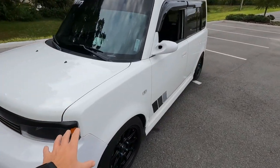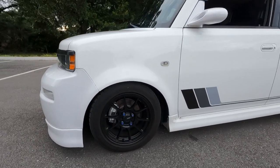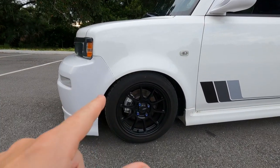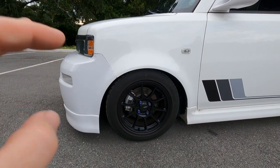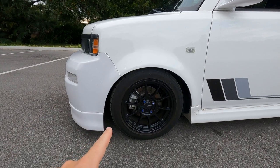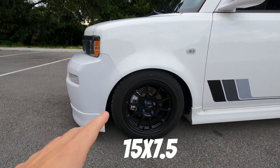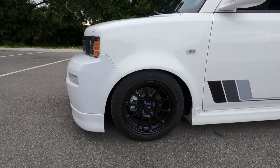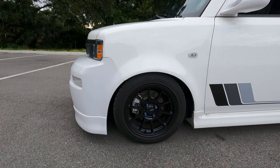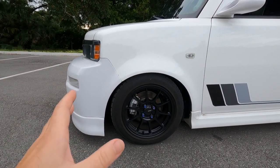Moving on to wheels, tires, and suspension: I have CX Racing coilovers, fully adjustable. The brake pads and rotors have recently been replaced in the front along with stainless steel brake lines. These are 15x7 Konig Dekagram wheels wrapped in 205/50/15 Nitto Neogens — these tires probably still have another 15,000 miles on them, they're still in really good shape.